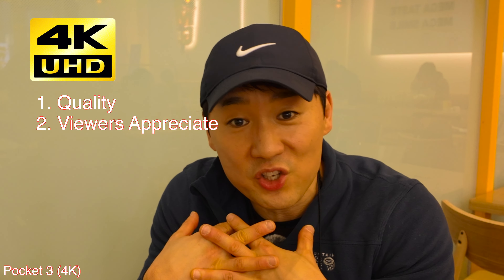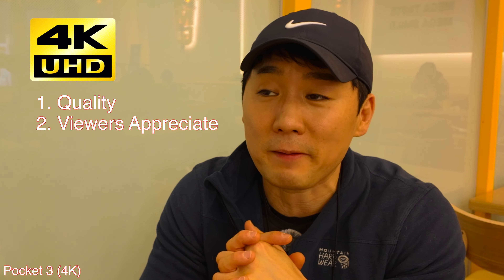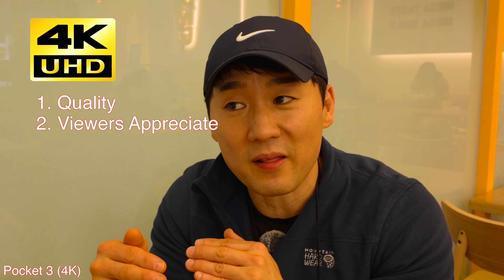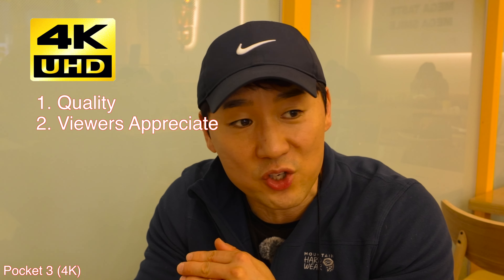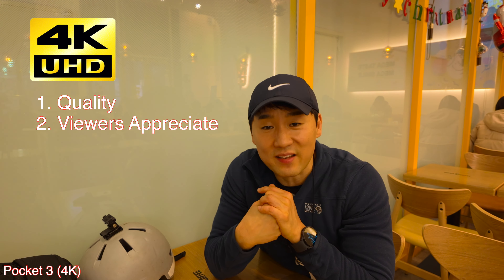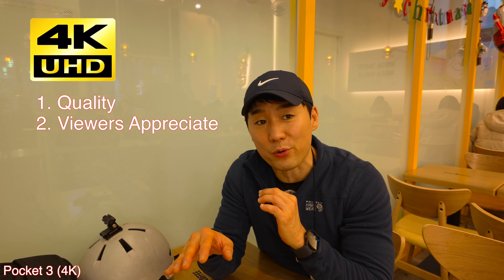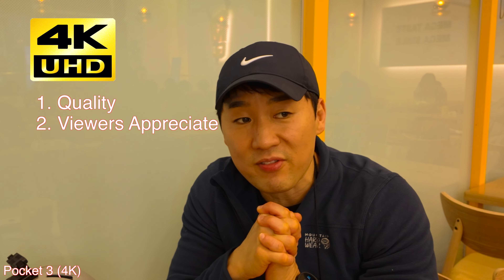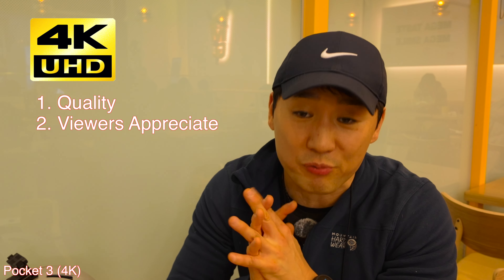For myself, I do appreciate 4K. But at the same time, there are times that it doesn't really need to be the most perfect picture. When you think about vlogging or travel vlogs, I think the content in that situation is more important. But if you're doing cinematic things and really wanting to show off your camera or show off the area you're visiting, 4K is going to always be your best route.